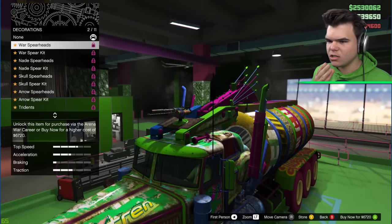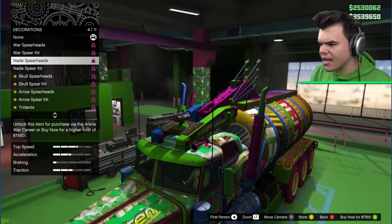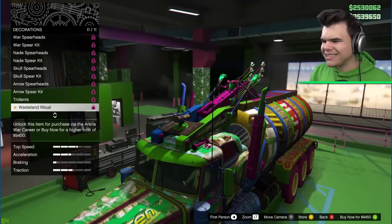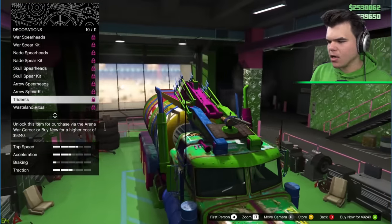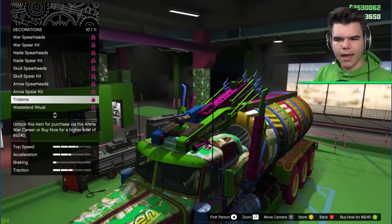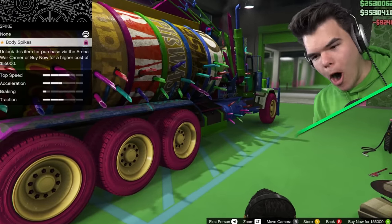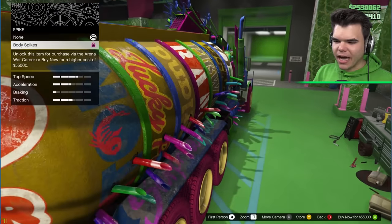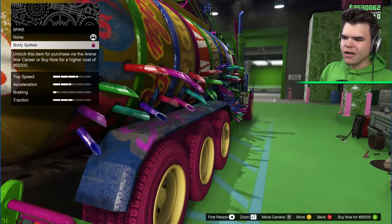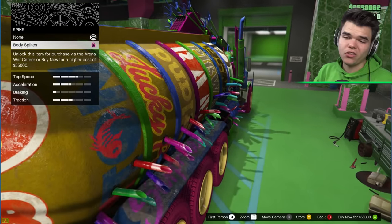Bodywork. Decorations. Spareheads? A spare kit? Made spareheads? Wait, we can put grenades on them? This is too much. Wasteland ritual? Oh my God. I'm going to need these. Tridents? My English is great today. But these look pretty cool. I'm going to put these on here. Spikes. Body spikes. It actually kind of looks... they don't even look like spikes. It looks like the water from the tank is supposed to drain out of there. But it looks funny. I'm going to put them on.